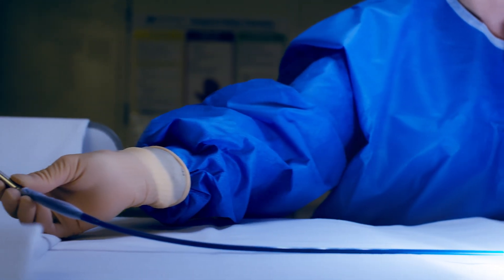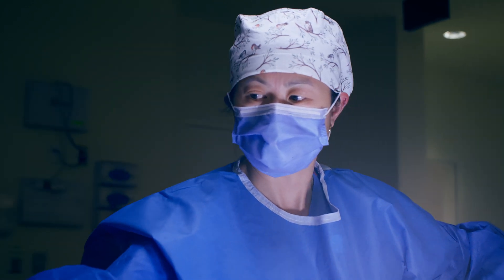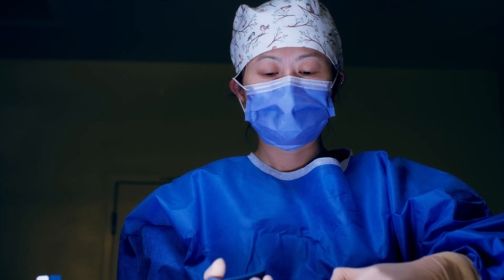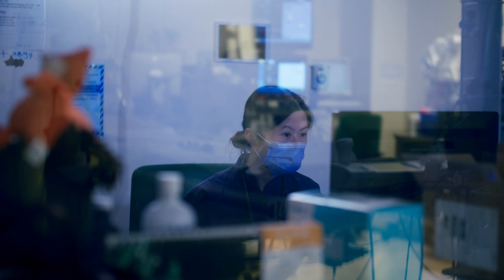The quality of the research that we do and the type of research that we do has allowed us to be a leader in the world of electrophysiology in Ontario, in Canada, and internationally.